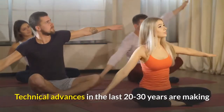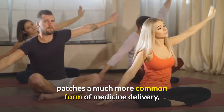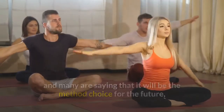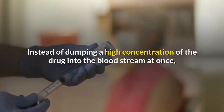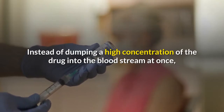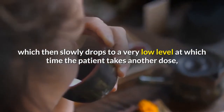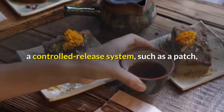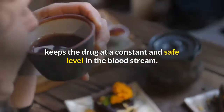Technical advances in the last 20 to 30 years are making patches a much more common form of medicine delivery, and many are saying it will be the method of choice for the future. Because they have controlled release instead of dumping a high concentration of the drug into the bloodstream at once — which then slowly drops to a very low level before the next dose — a controlled release system such as a patch keeps the drug at a constant and safe level in the bloodstream.